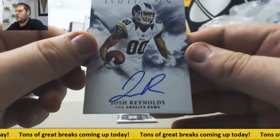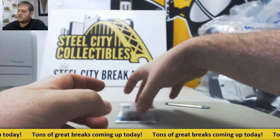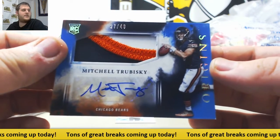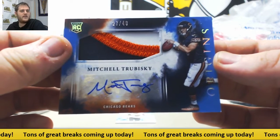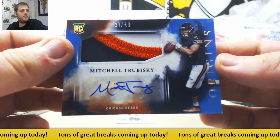For the Rams, Josh Reynolds. For the Chicago Bears — /27 of /49, Mitchell Trubisky rookie patch auto. Nice little one to end on right there, /27 of /49 rookie patch auto — Mitchell Trubisky.